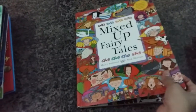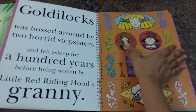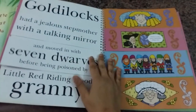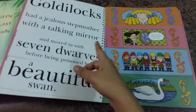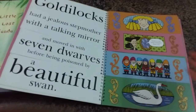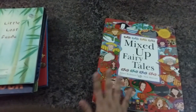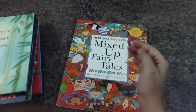Then this is a real treasure — a mixed fairy tales book. He'll have to be a little older before he can fully enjoy it, but it's still fun to read. It mixes up classic tales — for example, 'Goldilocks had a jealous stepmother with a talking mirror and moved in with seven dwarves before being poisoned by a beautiful queen.' You have four different stories that you can mix and match to create your own hilarious combinations.